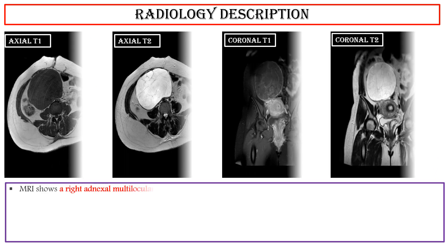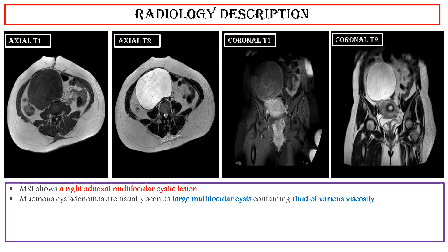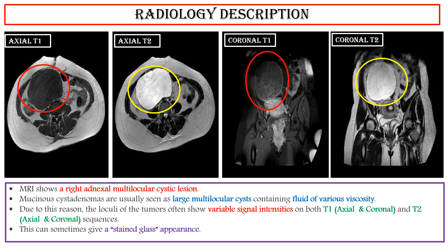Radiology Description: MRI shows a large multilocular cystic lesion. Mucinous cystadenomas are usually seen as large multilocular cysts containing fluid of various viscosity. The loculi of the tumors often show variable signal intensities on both axial T1 and coronal T1, and axial T2 and coronal T2 sequences. This can sometimes give a stained glass appearance.